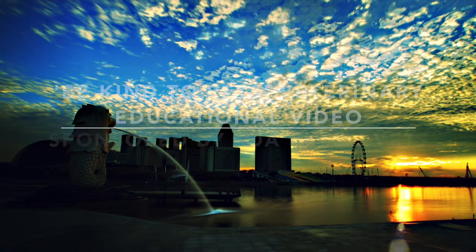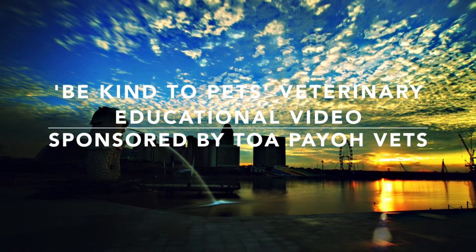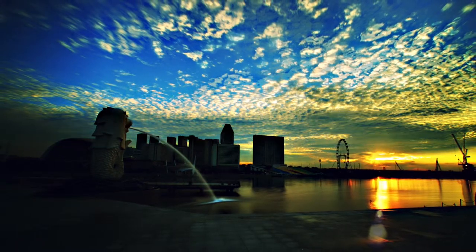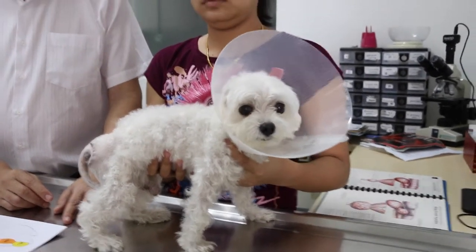This is a Be Kind to Pets veterinary educational video, sponsored by Tupuyo Vets. 23rd of January 2015. Perineal hernias in dogs.